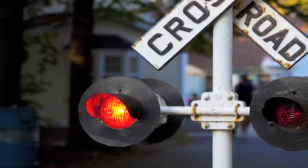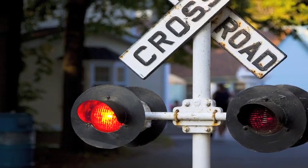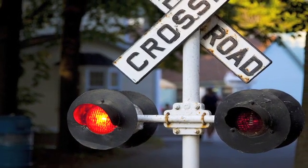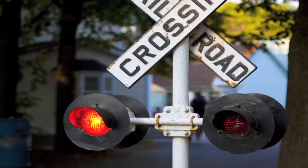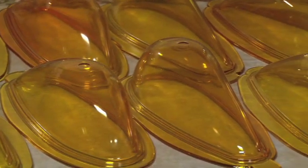You may not be familiar with the Kopp Glass name, but you are most likely familiar with Kopp Glass products. From a humble beginning more than 80 years ago, as a manufacturer of red glass for railroad signals, Kopp now claims to be the world's leading producer of precision-molded industrial quality glass.